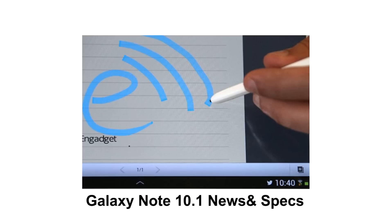Even though the Galaxy Note 10.1 is running Android 4.0 Ice Cream Sandwich, Samsung is determined to have Android 4.1 Jelly Bean running on it later this year. So stay tuned for all that.